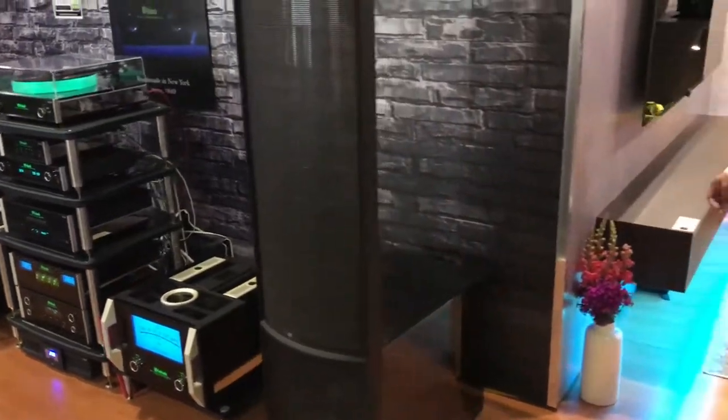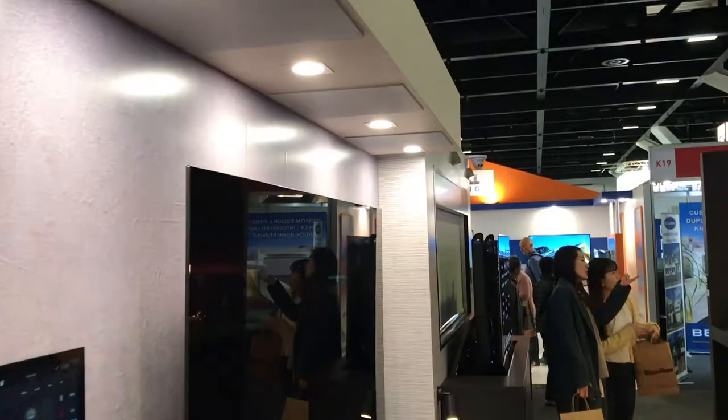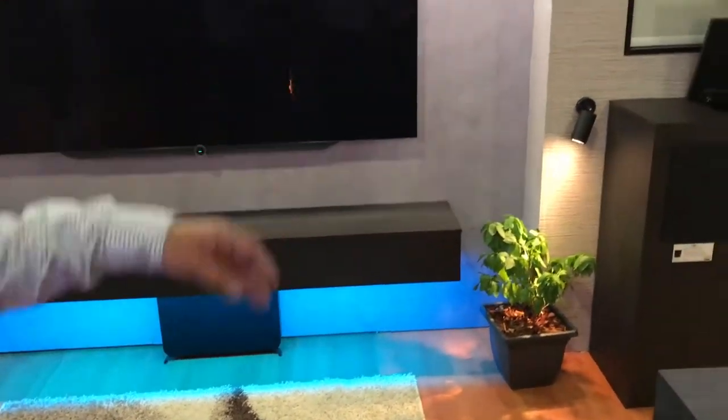Our main home automation brand at Lifestyle Store is Control4 and this area is a Control4 Experience Centre. In this area we can show a client different elements of a home, so everything from a living room through to a master bedroom.